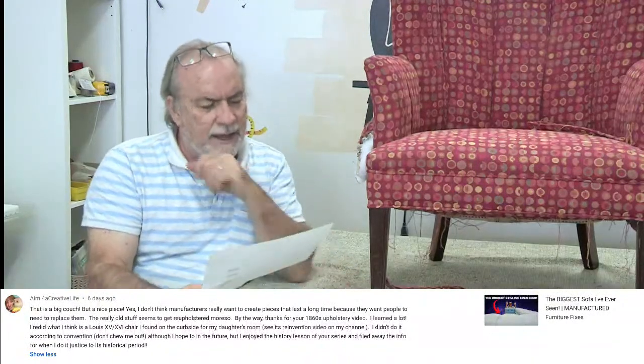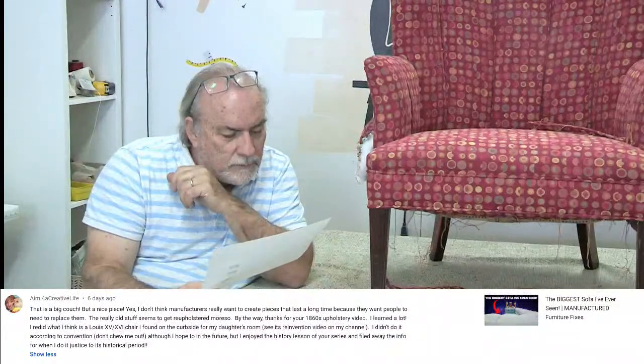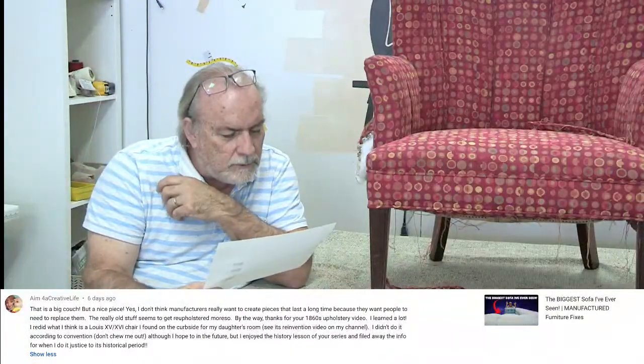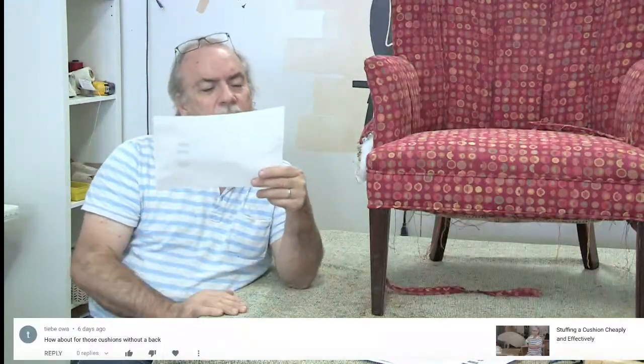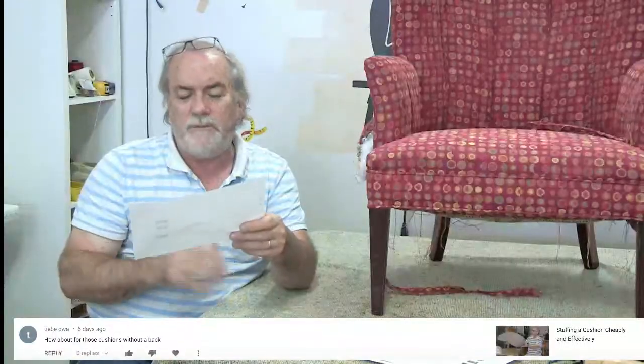The last YouTube comment on stuffing cushions cheaply asks: 'How about for those cushions without a back?' From TV — I'm not sure what that means. If you want to be a little more clear on that, send us a follow-up and I'll be happy to answer.